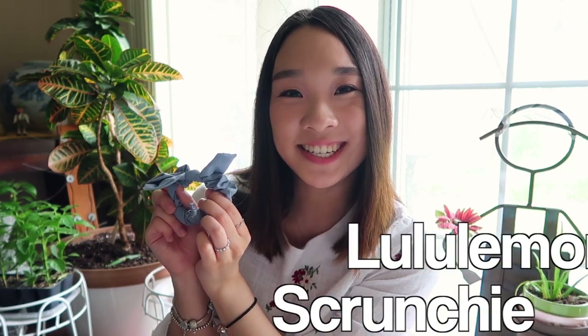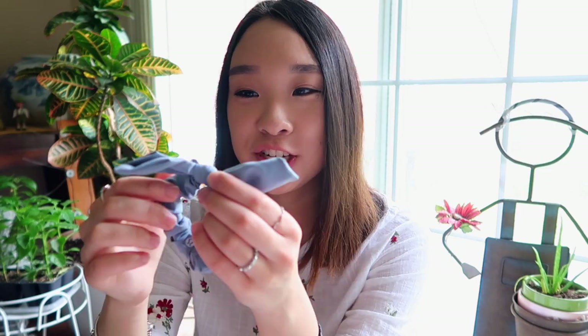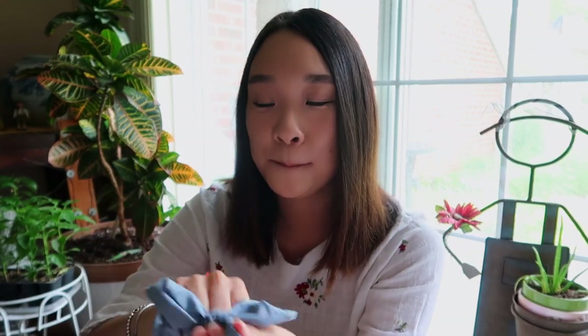Next is my Lululemon scrunchie. I did not know that Lululemon sold scrunchies — I only knew they sold headbands and athletic wear. But I did not know they sold scrunchies. And if you know me, I am a huge scrunchie fan, especially the scrunchies that have like this bow situation going on. I love it — I think it's so cute. You can tie it onto your hair and see the little bow stick out. I recently went shopping with my friend Grace where I got my Madewell shorts and my Lululemon scrunchie, and when we walked into Lululemon I was like, oh my gosh, what is that? It was a whole rack just filled with different colors and styles of scrunchies and hair ties, and I was like, when did this happen?